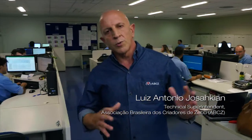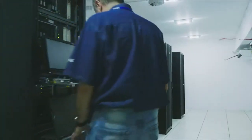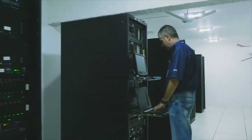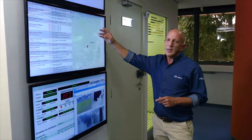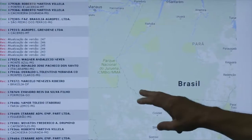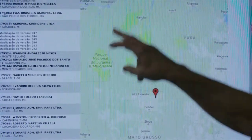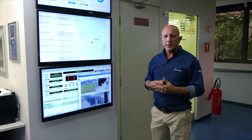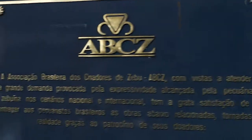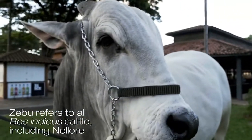The Brazilian Association of Zebu Breeders operates all over the country. We have a data processing center with our own team, and there is real-time monitoring of all information collected by more than a hundred technicians working in every state in Brazil. Over time, ABCZ has collected data on more than 16 million registered animals from all Zebu breeds.